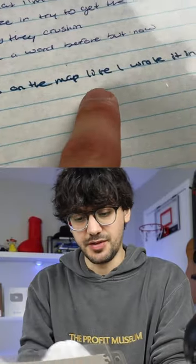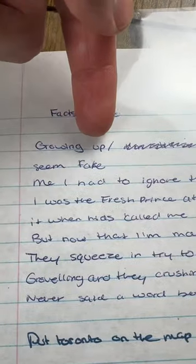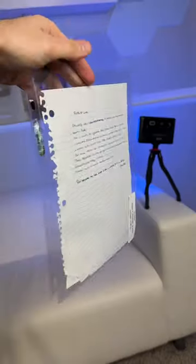It's interesting because there's two different types of ink here. There's like this light blue up here and then dark blue down here. I can't believe Drake actually wrote this. Growing up, the process seemed fake, and I took it when kids called me the hostess cream cake. But yeah, this is a $2,000 piece of notebook paper.